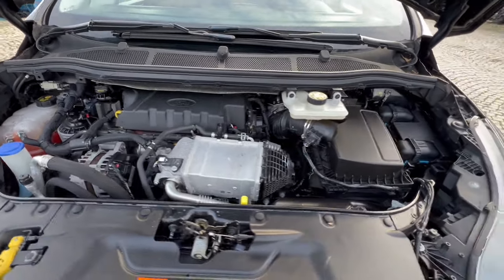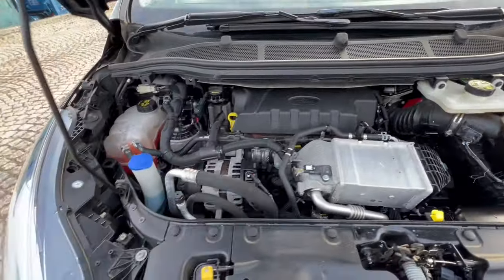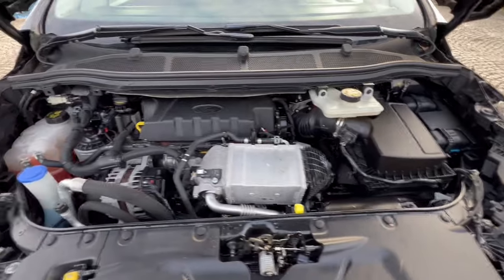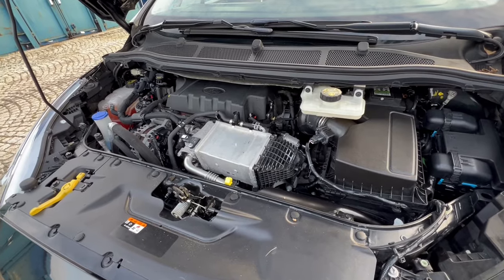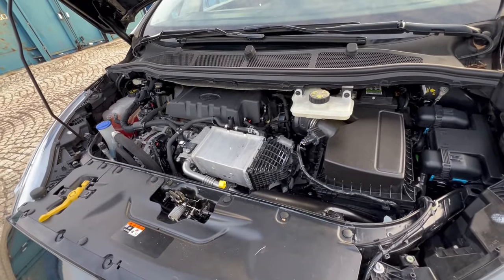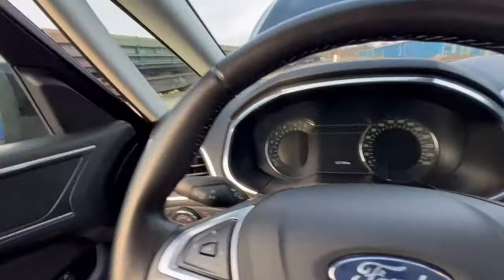Bardzo przyjemny samochód do rodzinnych wyjazdów na urlopy. Co do serwisowania tego egzemplarza – ostatni odnotowany przegląd na 123 tysiące kilometrów. Nie trzeba nic wymieniać, wystarczy dalej stosować regularne serwisy, maksymalnie co 15 tysięcy kilometrów. Właściciel był na tyle mądry, że serwisy przebiegały bardzo płynnie i prawidłowo. Zaraz pokażę silnik jeszcze z bliska, ale niech się nam uruchomi.